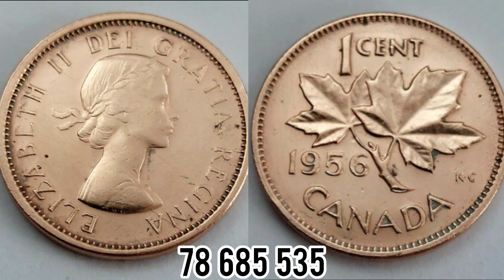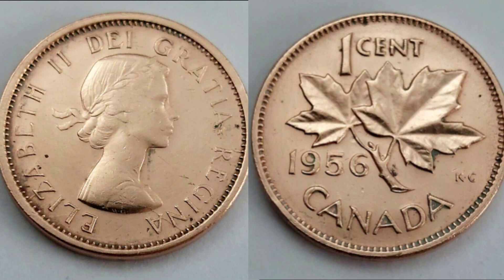Up on the screen now is 78,685,536 — that's exactly how many of this coin were released into circulation in 1956.